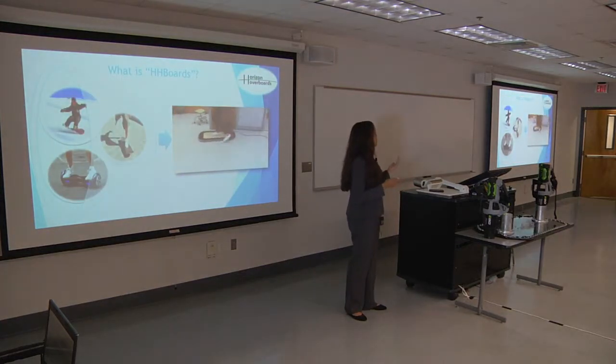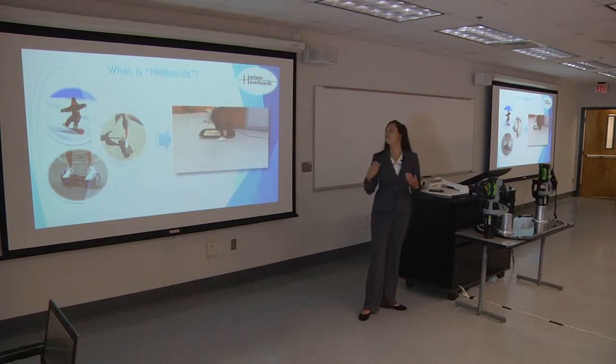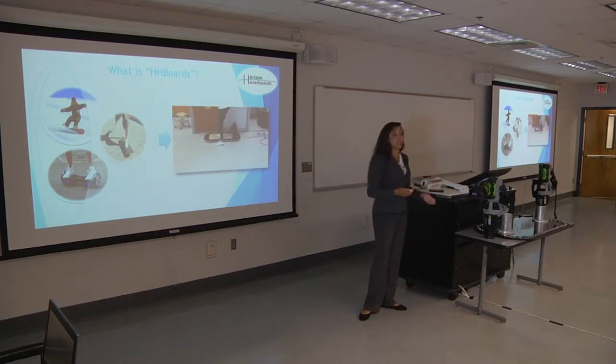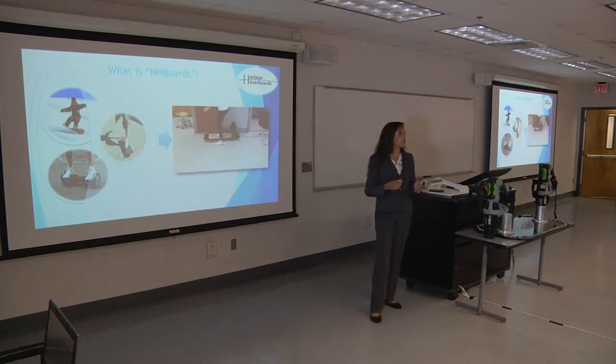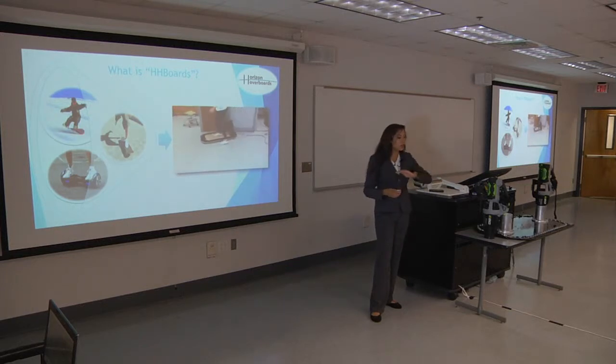So, what is Horizon Hoverboards? Or as I like to call it, the HH Board. It is a fun, recreational toy that tries to recreate the thrilling experience that other devices such as snowboarding, skateboards, or the wheel hoverboards can provide you. The way it works is really simple — just like a skateboard. You hop in, you thrust yourself, and instead of going with wheels, you just have a smooth sensation along the floor.